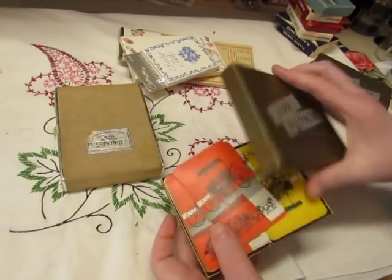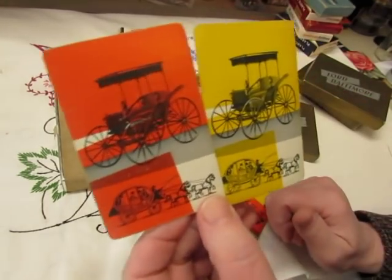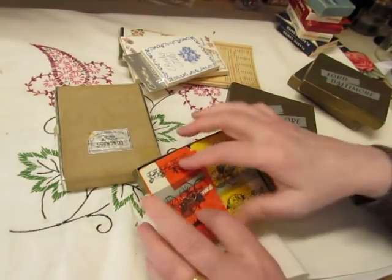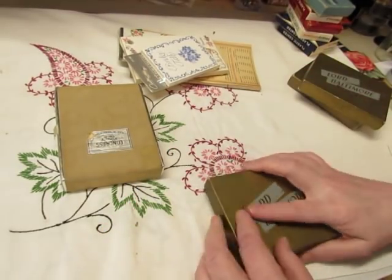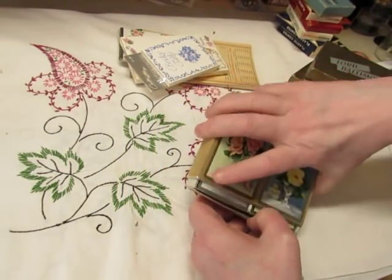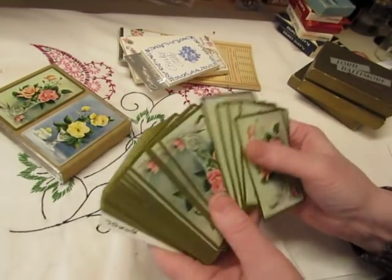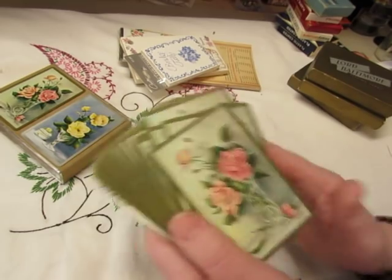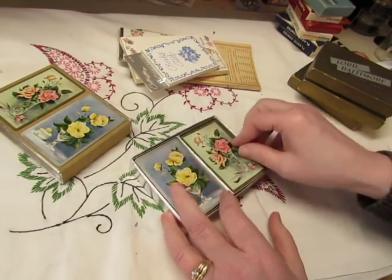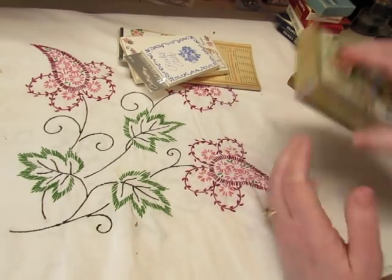Then we have another Lord Baltimore set with old-fashioned carriages — aren't they cool? I love these. And I think these are rose cards — I opened one to make sure. Aren't they pretty? So we've got pink roses and yellow roses. I'm really glad that the box didn't lie to me — I would have been so disappointed.